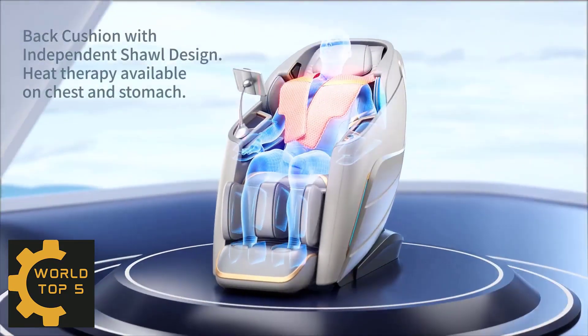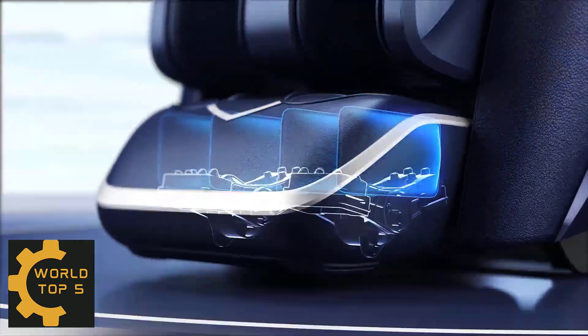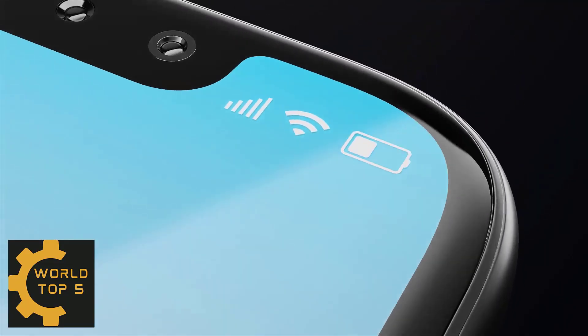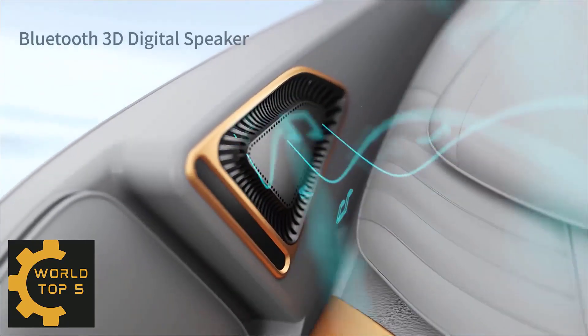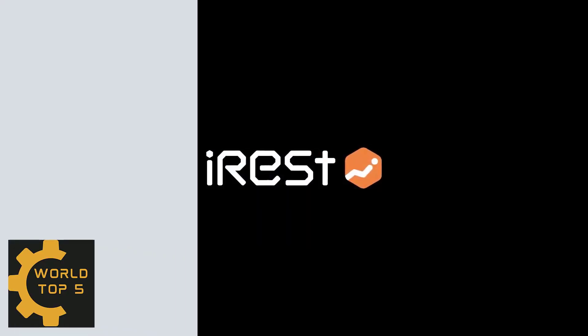Large chair designed for user height range of 5.0 to 6.4 feet. Automatic calfrest extension and automatic plantar position detection. Full body heating therapy on shoulders, back, waist and abdomen. Calf roller kneading and drainage massage and foot roller.